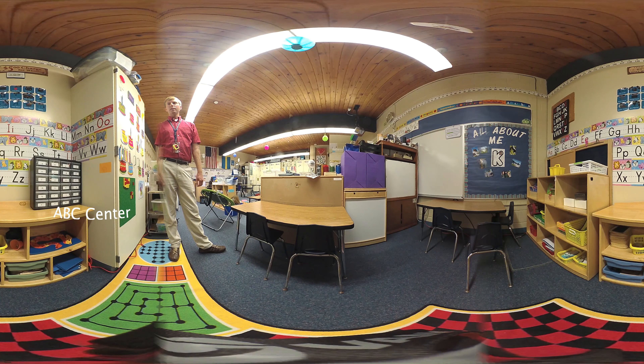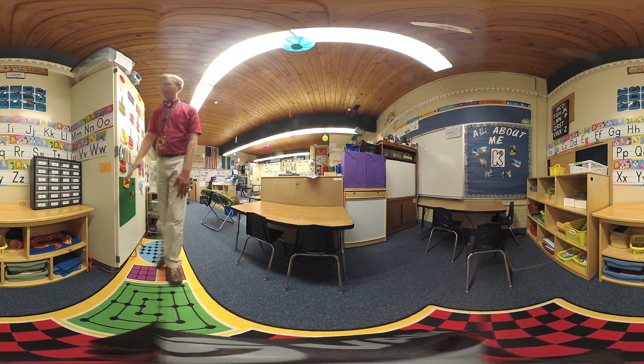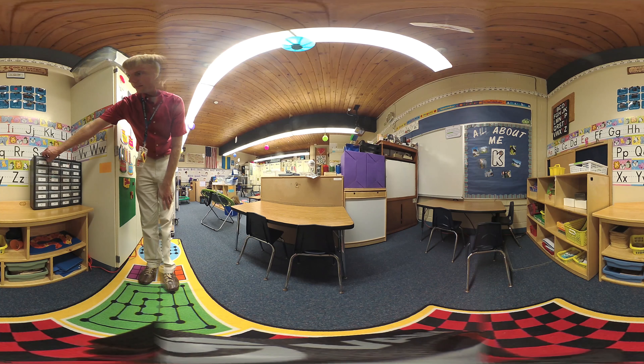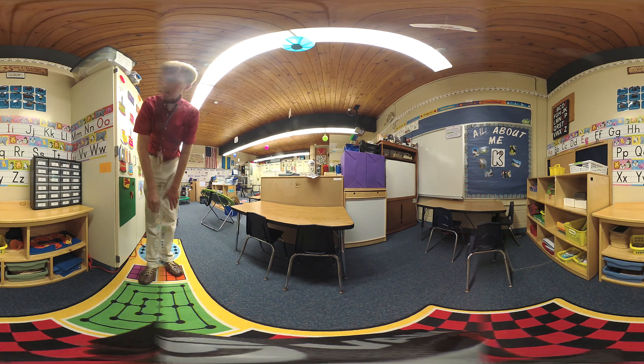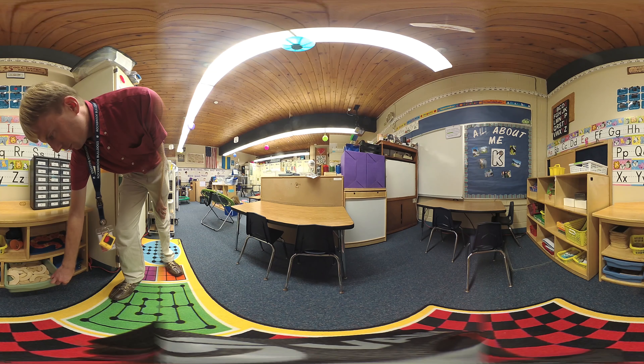This is an ABC center, one of our centers where students will work in the afternoon. We consider these our social learning centers, where students' main focus is to learn through play. Since we're in the ABC center, we have all sorts of things on our shelf, including little tubs that we can sort objects by beginning sounds, ending sounds, and there are even rhyming objects in there.